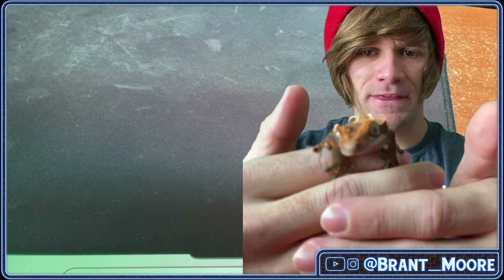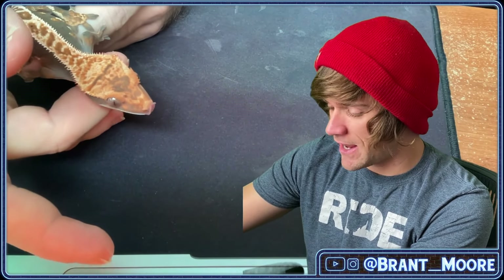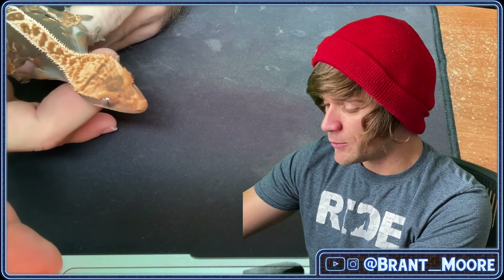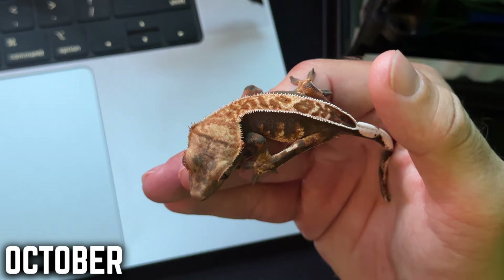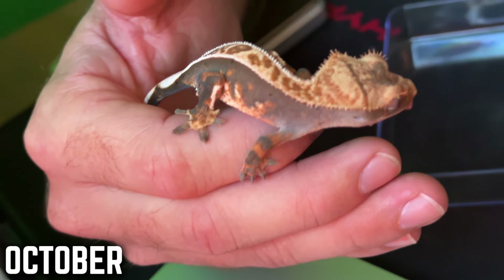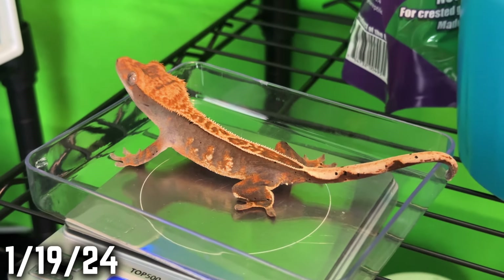We'll see how long this one takes to get up to size, but what I love about this one is that it has this strong pinning on the back — that is a 100% pin. And if it turns out to be het for xanthic when I put it with the lily white that I have that's 100% het, which also has strong pinning, it'll be exciting to see what comes of that. This one is growing quickly — sometimes it'll eat crickets.